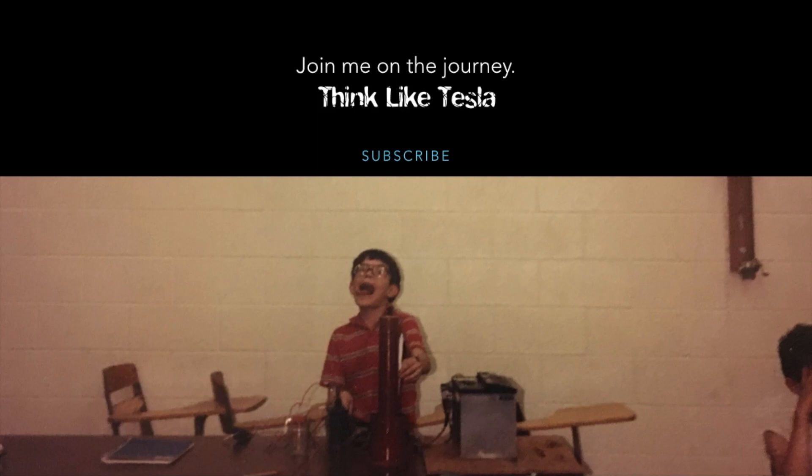So if you found this content useful, please subscribe, tell a friend, send them this way, and join this channel. Join me on this journey as we learn better to think like Tesla. Thank you very much.